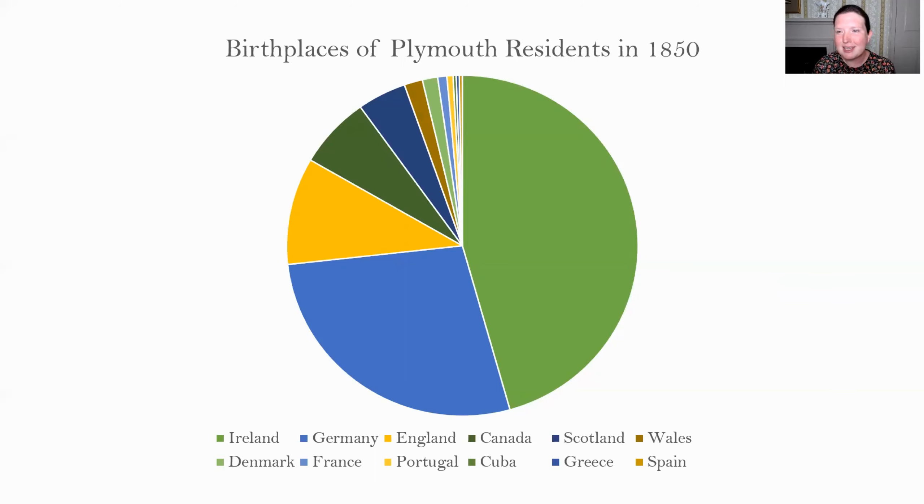The census also has some tantalizing details. We have some very young children documented as being born outside the United States — three listed as born in Honolulu and one in the Sandwich Islands. I think they were probably children of a sea captain born while their parents were overseas, rather than immigrants from those places seeking new opportunities or employment.